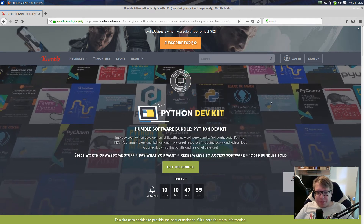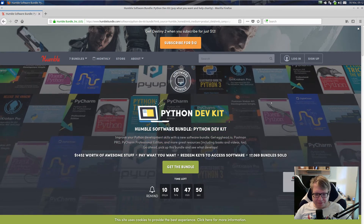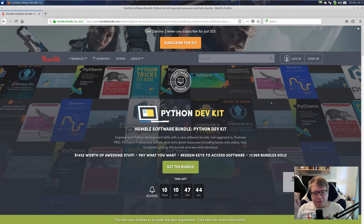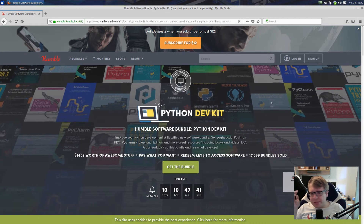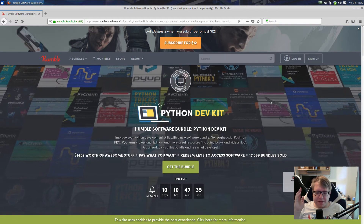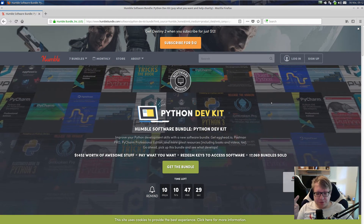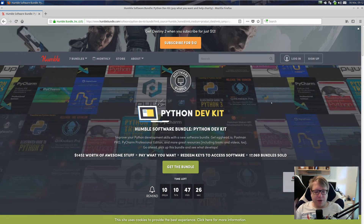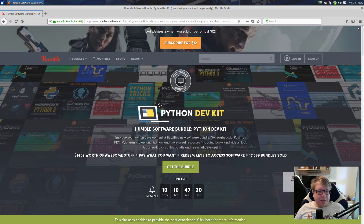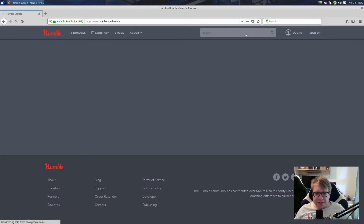Hello everybody and welcome to today's video about the Humble Bundle Python Dev Kit. If you don't know what Humble Bundle is, they offer some nice things from time to time — mostly games, books, etc. This time they have a Python Developer Kit that I believe is absolutely worth it. You get access to software, books, and some services for a price of less than $20 or exactly $20 depending on how much you want to spend. Basically you go to humblebundle.com and the Python Dev Kit should be listed in there.